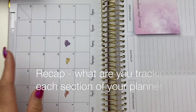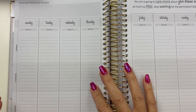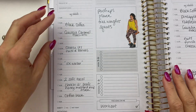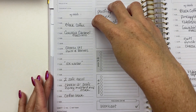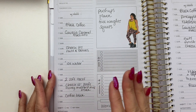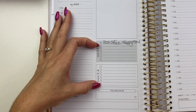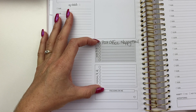Let's recap: I'm tracking exercise on the monthly overview, expenses on the weekly layout, food and exercise on the daily pages, and medications and other health, wellness, and fitness items also go on the daily pages. Then I'm using the to-do sections for my lunch break activities each day.